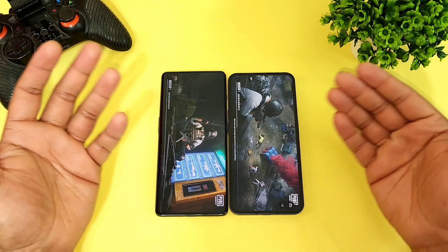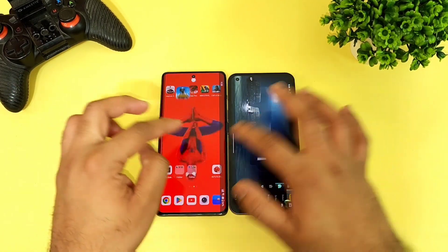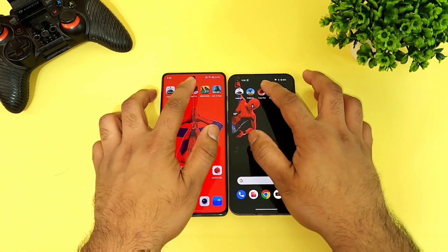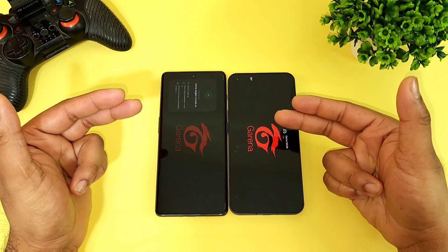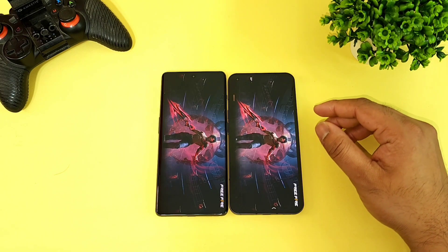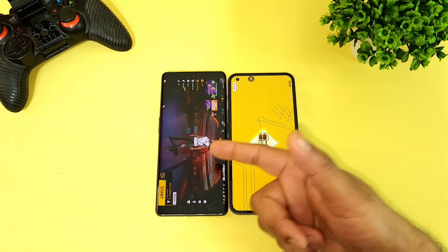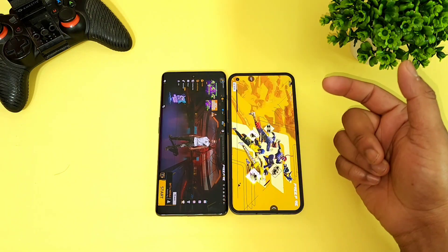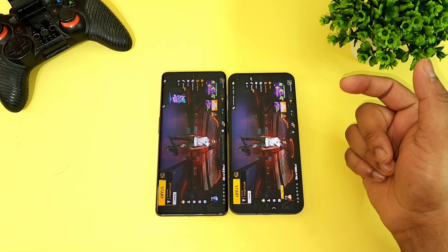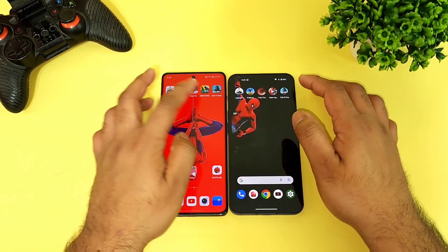Next is PUBG Mobile. In this speed test there is a difference of close to one to two seconds, but still the Nothing Phone 1 is pretty fast. Next is the third game, FIFA. Comparing right now — the OnePlus 11R did open slightly faster than the Nothing Phone 1.